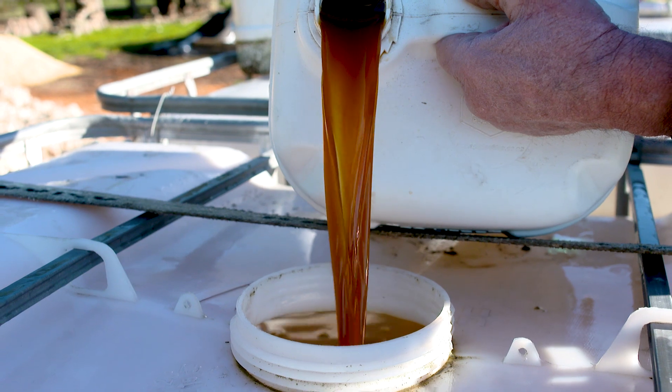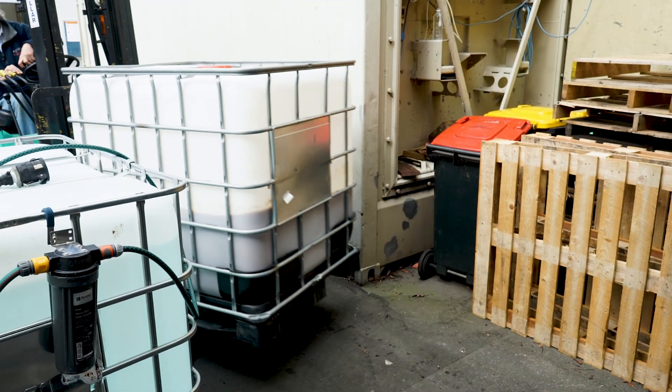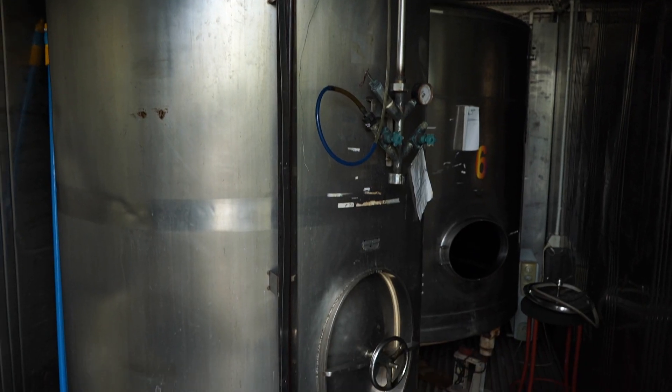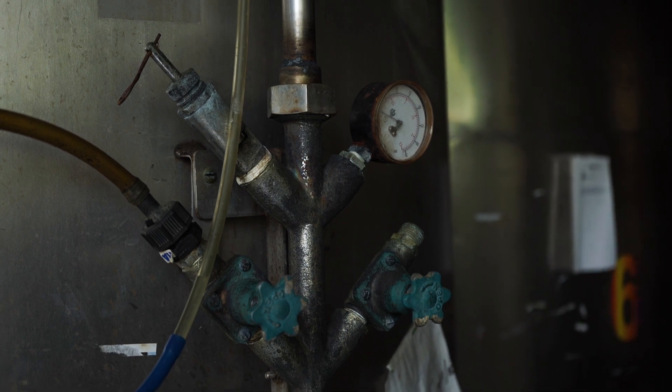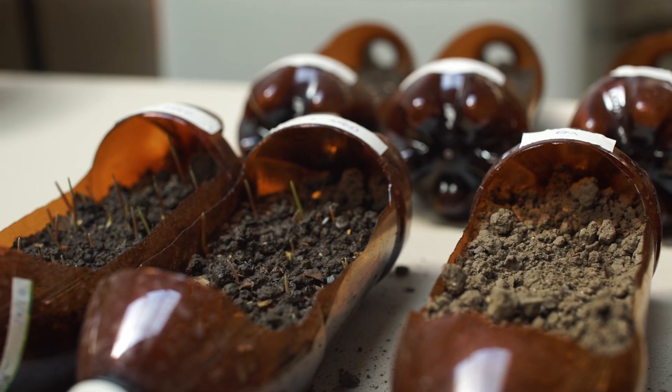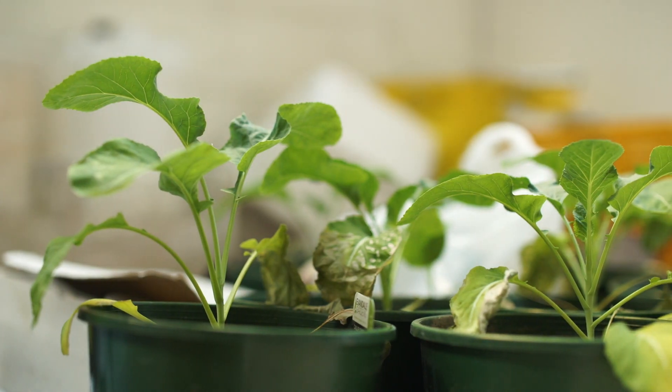EM is a product that's used all around the world. It's a combination of different forms of microbes — bacteria, yeast, and fungi in our brew. It's a fermented inoculant, so we ferment it here in big wine vats, and what these microbes do is they work together in the soil to stimulate a biological response.